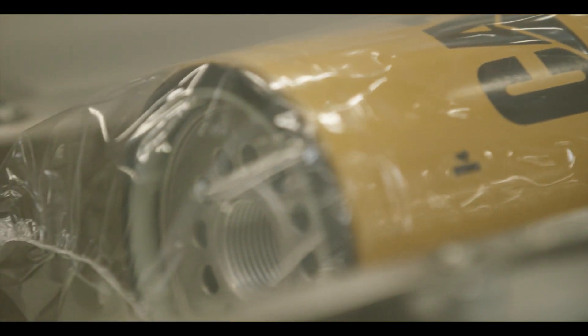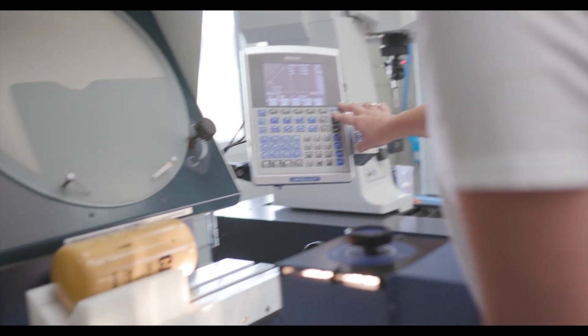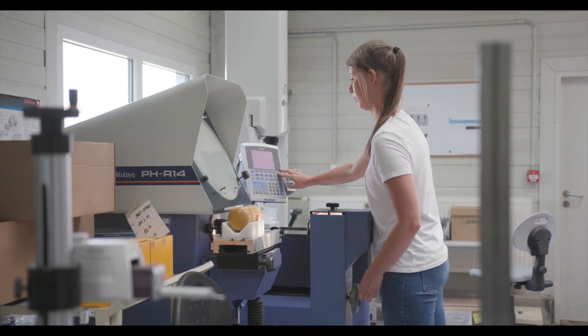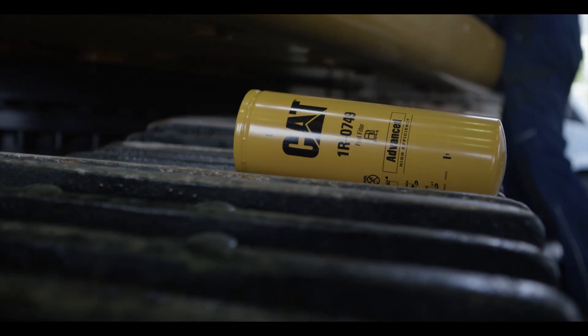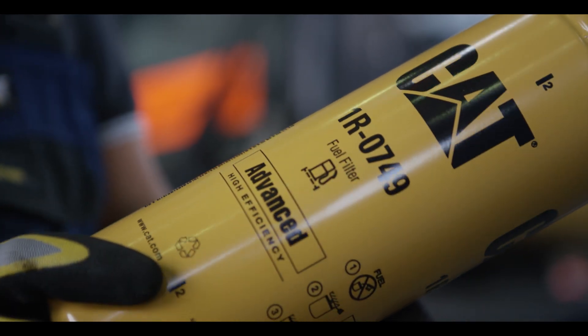Our filters can see up to 60 audit points to ensure two things: consistency and quality. Add in unmatched design, and you get a different filter that makes a difference on your equipment.